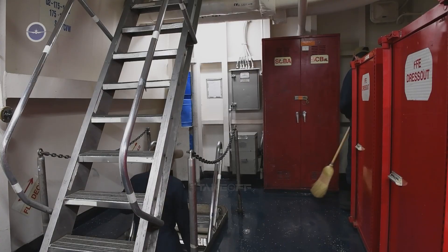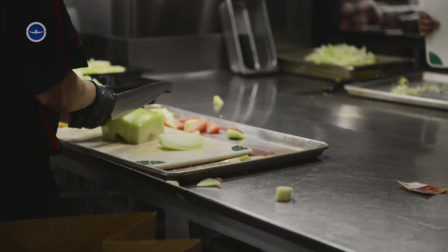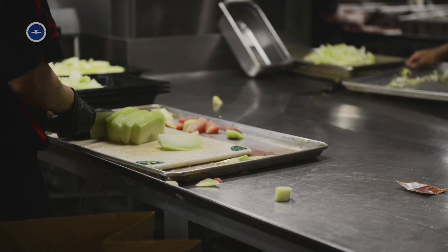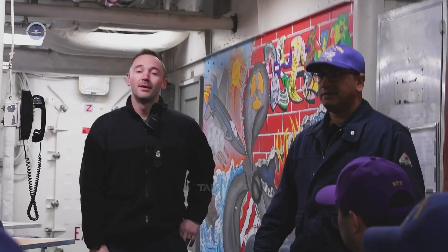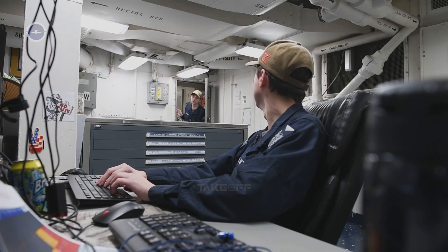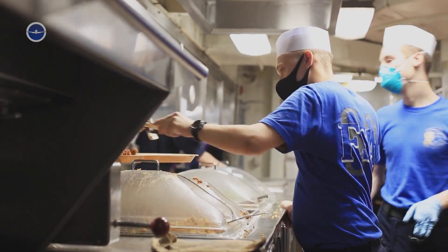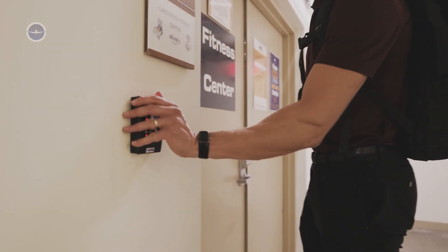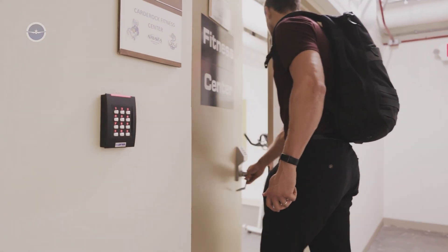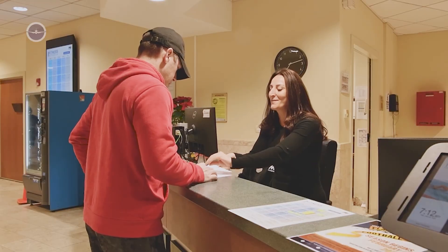Technology and modern comforts. Newer carriers offer improved living spaces compared to older ships. Berthing areas are better ventilated, noise levels are reduced, and digital connectivity allows sailors to sync emails or video call loved ones during downtime. State-of-the-art gyms, recreational lounges, and even small onboard stores help break the monotony of months-long deployments.